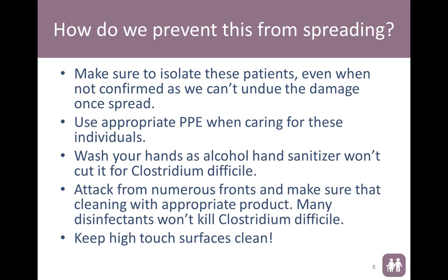So how do we prevent this? We want to make sure we isolate people appropriately, and we need to do it even when we don't have confirmed results, because if it spreads while we are waiting, we can't undo the damage. We have to use appropriate PPE. We need to wash our hands because C. difficile will laugh in the face of alcohol hand sanitizer. We need to attack it from numerous fronts — not just healthcare workers, but EBS staff, kitchen staff, and anyone coming in contact with these patients. Not all disinfectants are going to work, and it is very important to keep all high-touch surfaces clean.